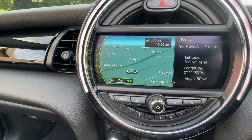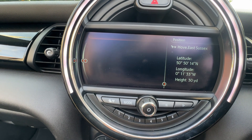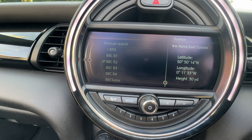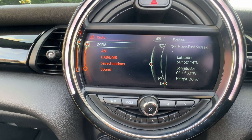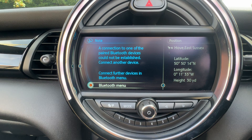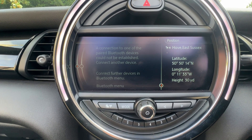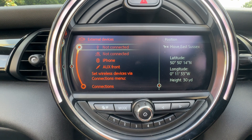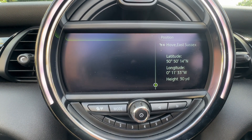Taking a look at the features of the vehicle before we put the roof back up: you have navigation, DAB, AM and FM radio, Bluetooth phone and Bluetooth audio. Going to the media menu — all your media functions are there. The car's service history is also accessible on the vehicle's system.